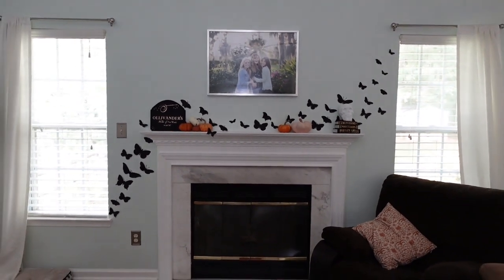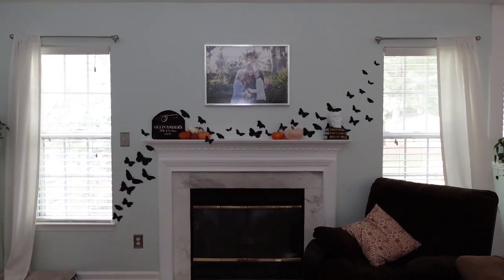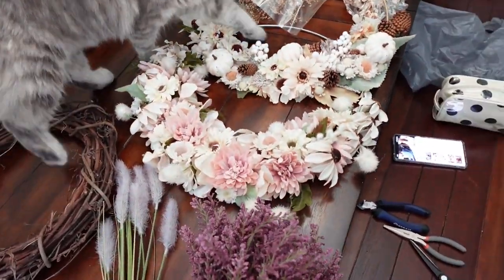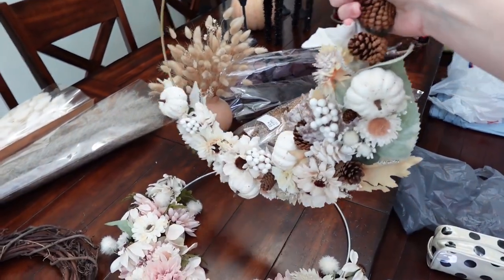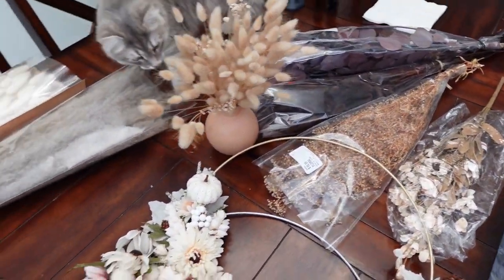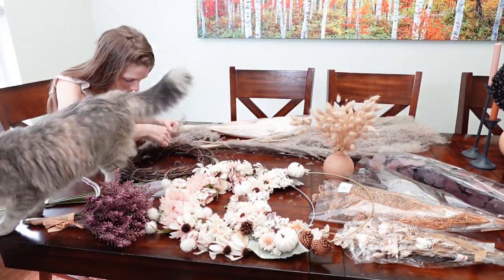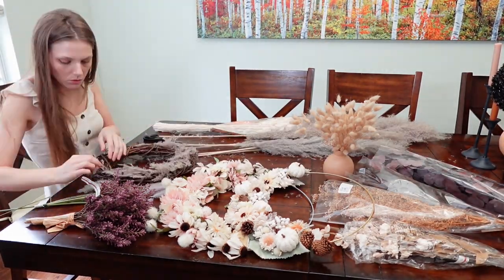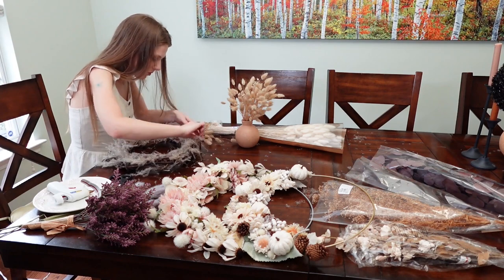The only thing I really decorate in the living room is the fireplace mantle. I know some people go all out and decorate every surface and all the shelves, but we just don't have enough storage space to store all that seasonal stuff in the off-seasons. And I just don't want to spend that much money on decor, because if I were to do that for every holiday and every season, it would get insanely expensive. So I just do the fireplace mantle and then move on to create my new autumn wreath.